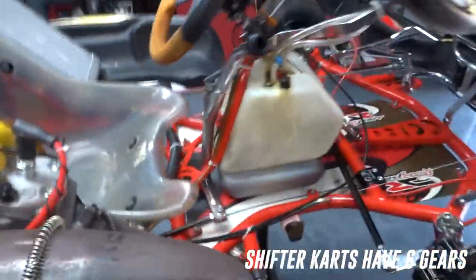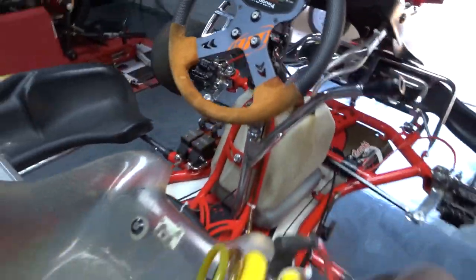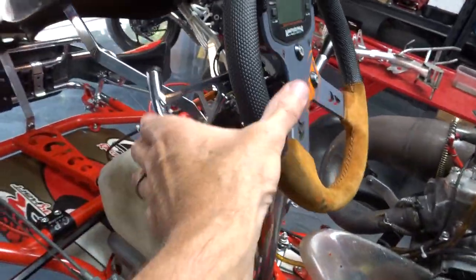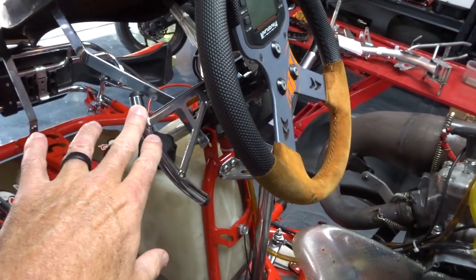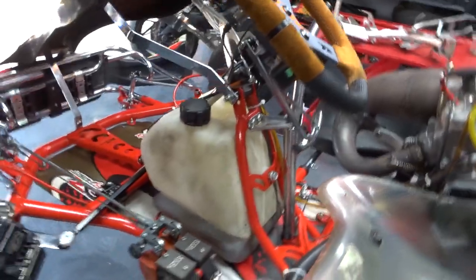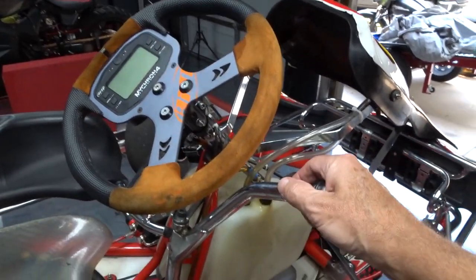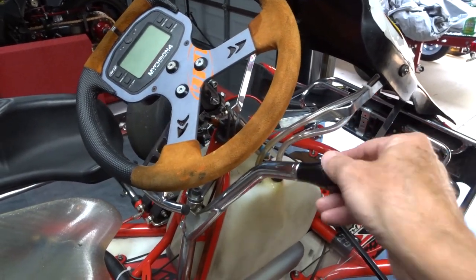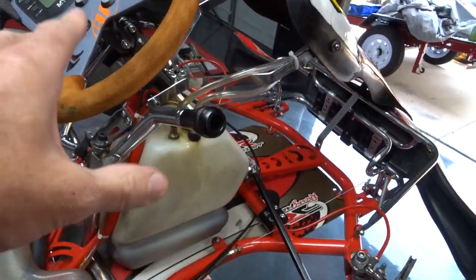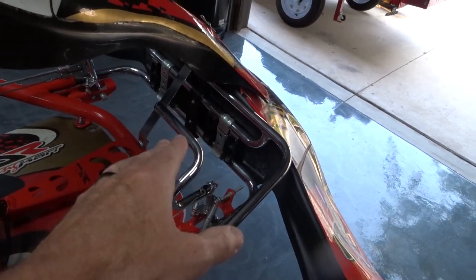Let me tell you why it's called a shifter kart. Right here you've got your shifter for your right hand, and then over here is your clutch — it's actually a hand clutch. The only time you use the clutch is when you're stopping and taking off; you don't use it while you're driving. It's just like a dirt bike: you go forward for first gear, and then the rest of the gears you just pull it back. You let off the throttle real quick, shift, and get back on the throttle.